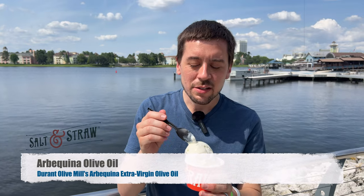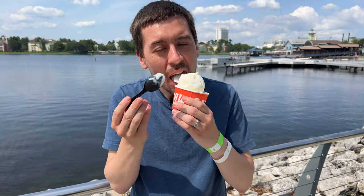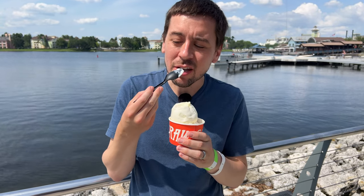I got the olive oil ice cream — Arbequina olive oil. It looks like vanilla. It definitely tastes like olive oil. It sounds weird, but it's really, really good. What a very savory flavor — savory with a hint of sweet, but it tastes like olive oil.